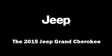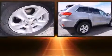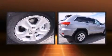Take command of the road in the 2015 Jeep Grand Cherokee. Under the hood, you'll find a six-cylinder engine with more than 270 horsepower, providing a smooth and predictable driving experience.